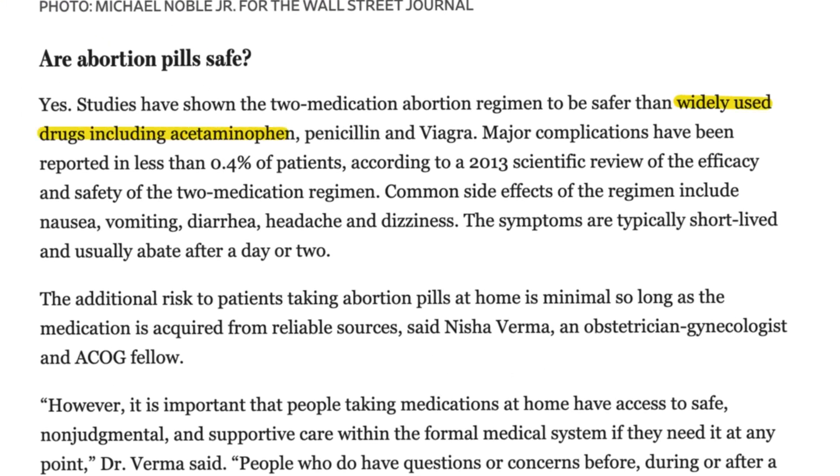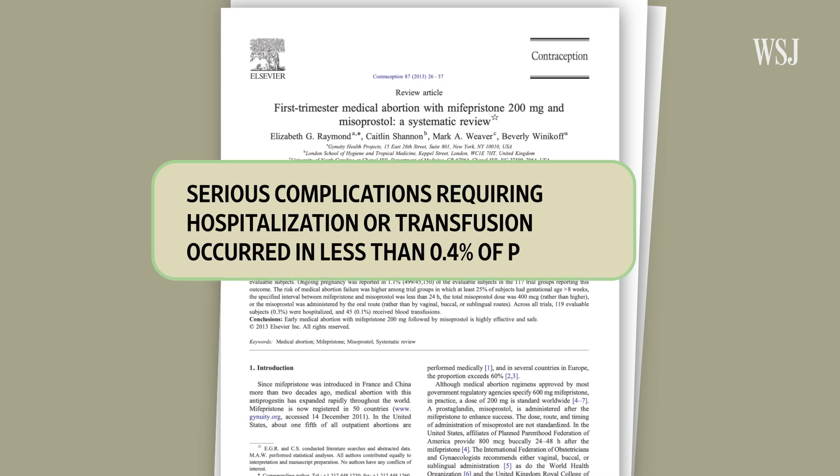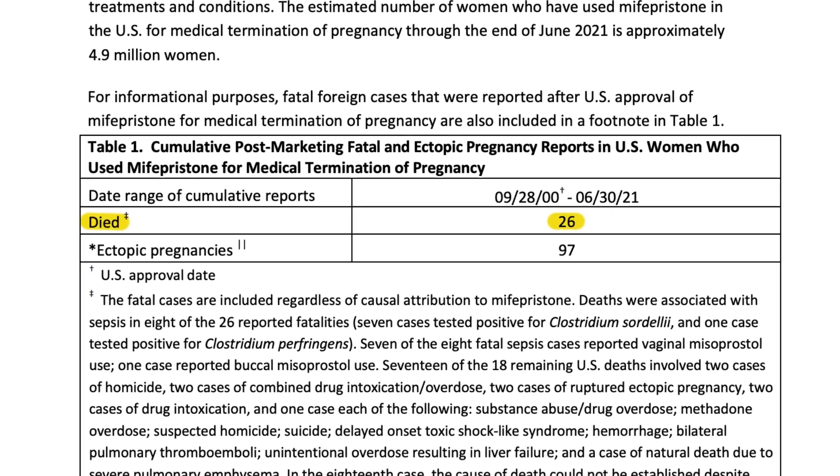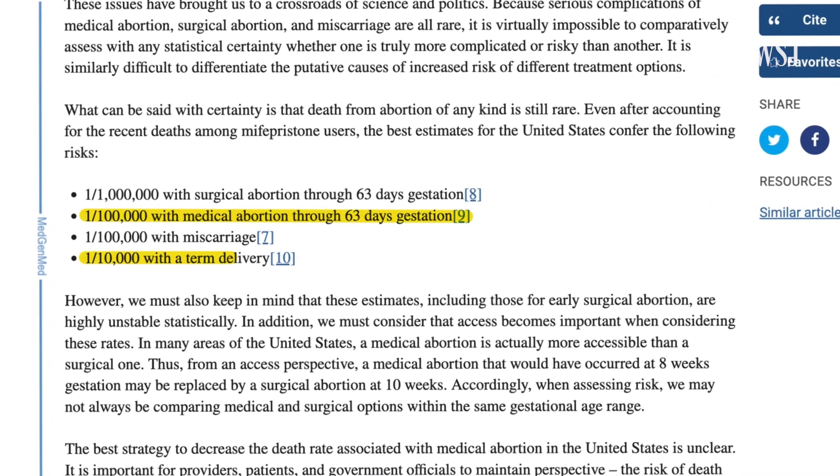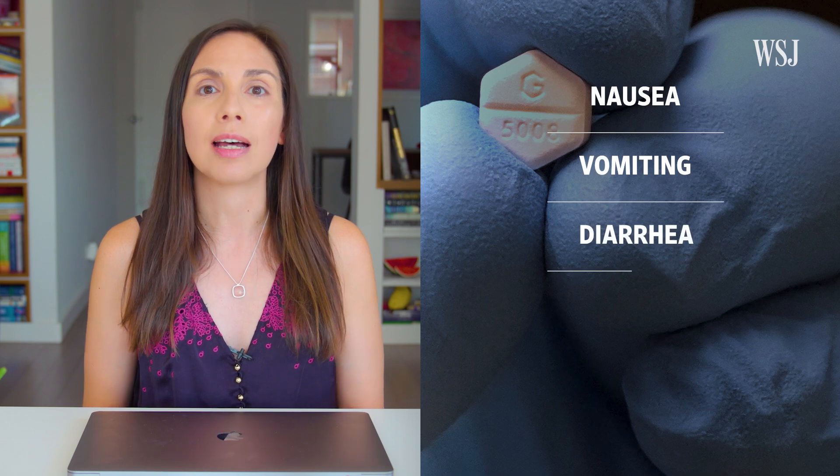Research shows that medical abortions are safe for patients. Studies have shown the two-medication abortion regimen to be safer than widely used drugs including acetaminophen, penicillin, and Viagra. According to a paper in the journal Contraception, major complications requiring either hospitalization or a blood transfusion happen in less than 0.4% of cases. Among the roughly 5 million women estimated to have used mifepristone to terminate a pregnancy, 26 died, according to FDA data collected through June 2021. Other research estimates that the risk of death from a medical abortion in the U.S. is 1 in 100,000, compared to 1 in 10,000 for live births. Common side effects include nausea, vomiting, diarrhea, dizziness, and headaches, but doctors say these symptoms usually resolve within a day or two.